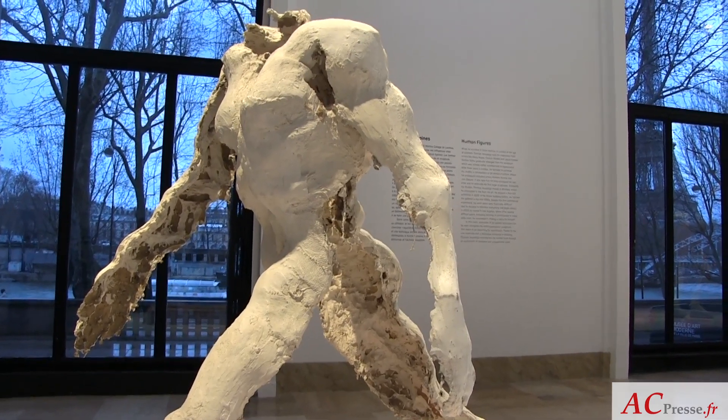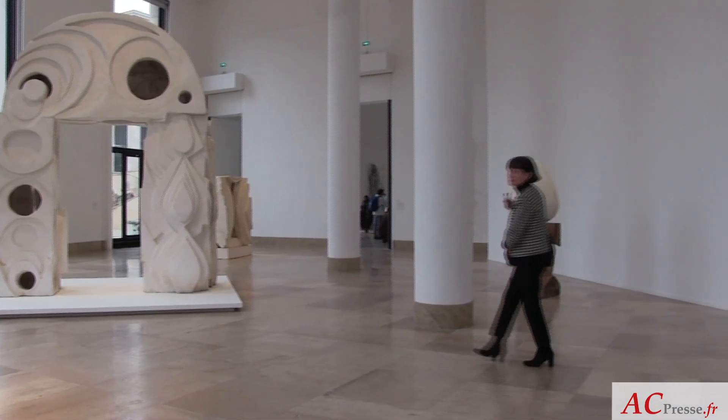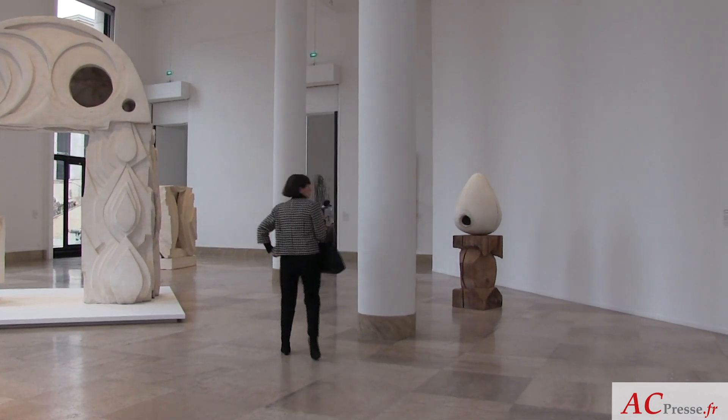Thank you for listening. I'm Olivia Gaultier-Jean Roy, I'm the commissioner of the exhibition Thomas Saussego.